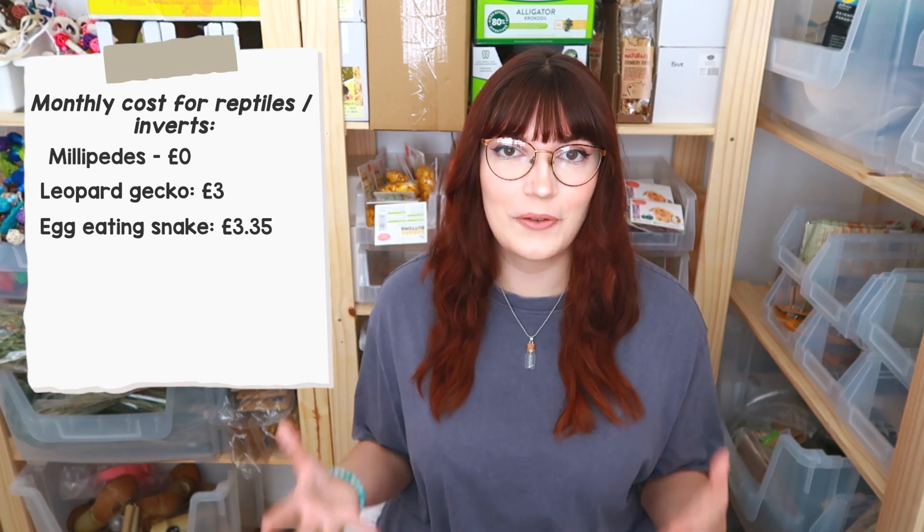Then we have my African egg-eating snake Rue — she is pretty simple. Every single month all she has to have is quail eggs, and we spend £3.35 on a pack that will last her about a month.